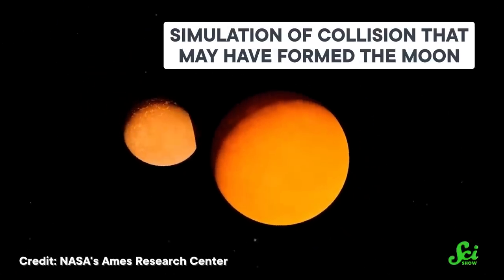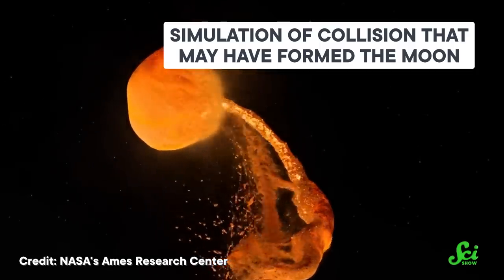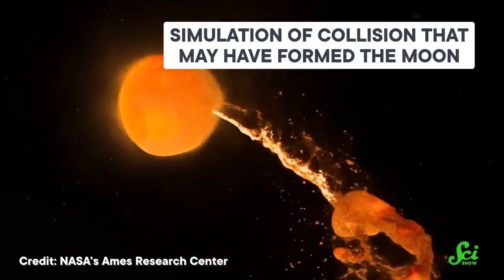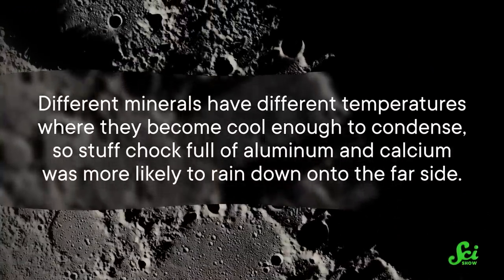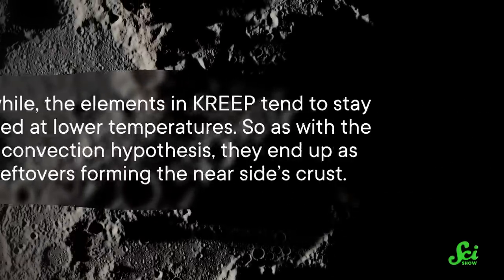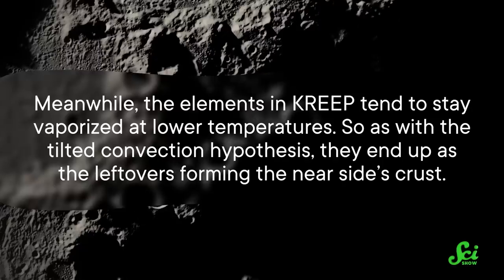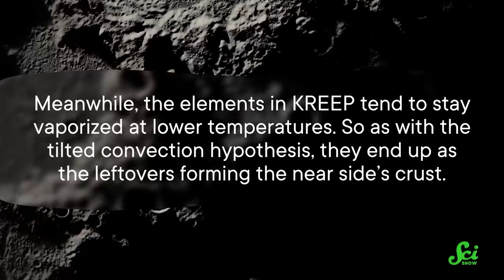Astronomers have another hypothesis that looks at how the asymmetry grew from a baby moon's atmosphere, which was filled with vaporized rock — it was that hot. We're pretty sure the moon was made about 4.5 billion years ago, when a not-quite-finished Earth had a cosmic collision with another protoplanet. So basically, all of the moon's rocky bits started off as a hot, liquidy blob until they cooled down. But some bits were hot enough to hover around that blob as a gas. Over time, some of this gas would make its way over to the cooler far side, condense into rocky rain, and eventually build up a solid, thick crust. Different minerals have different temperatures where they become cool enough to condense — stuff chock-full of aluminum and calcium was more likely to rain down onto the far side. Meanwhile, the elements in KREEP tend to stay vaporized at lower temperatures, so as with the tilted convection hypothesis, they end up as the leftovers forming the near side's crust.